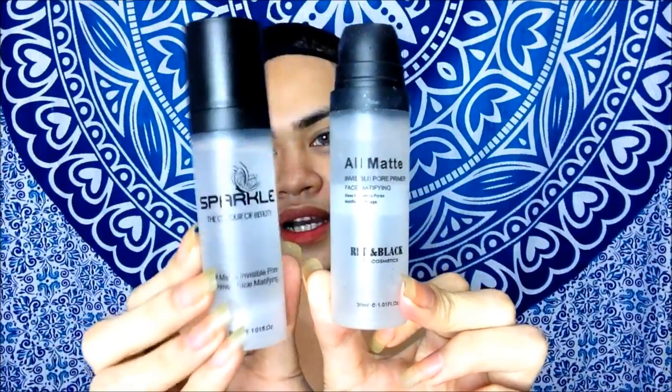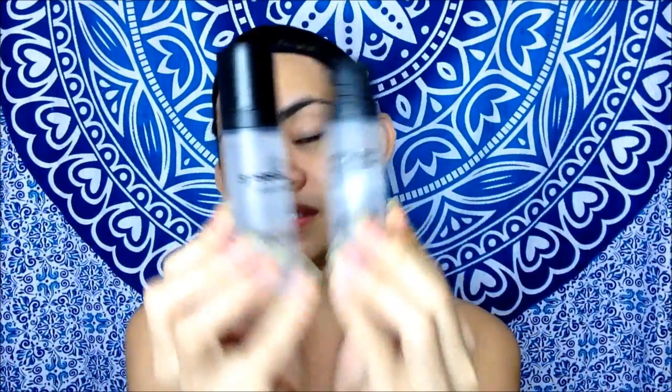So eto siya, and then eto na ngayon ang bagong matte primer. Pero same pa rin siya ng product sa loob. Kung gano'n siya makapag-mat ng face. But iba lang yung kanyang packaging kasi nag-rebrand na siya ni Sparkle.